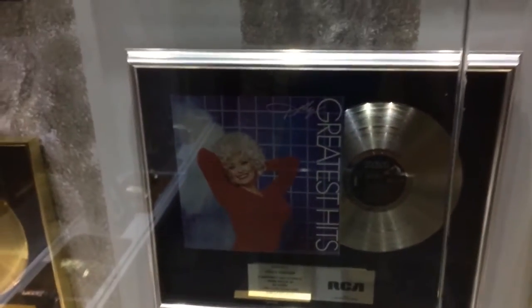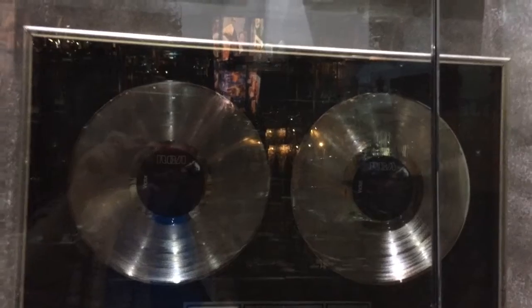There's one for Dolly's Greatest Hits — that's a platinum, I believe. And there's a double platinum. Yes, Dolly has won a lot of different awards.